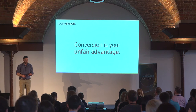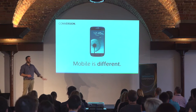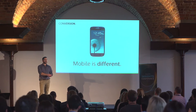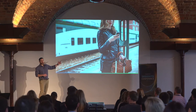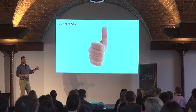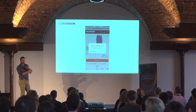Mobile is a very different beast to desktop. Most people, when they start looking at conversion optimization, will go straight to their desktop or laptop to look at the experience, rather than going to mobile. But as traffic increases on mobile, that's frequently where we should be starting. The screen is a lot smaller. People are typically more distracted. They use their thumb instead of a mouse, which means there are parts of the screen that are harder to touch.